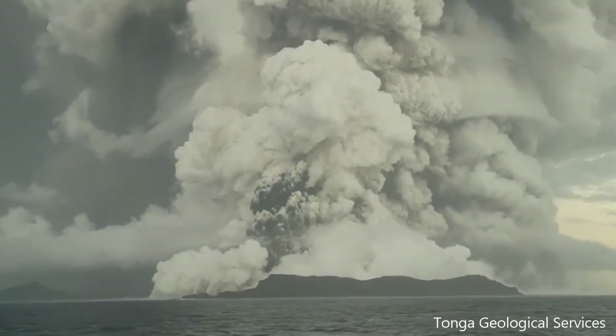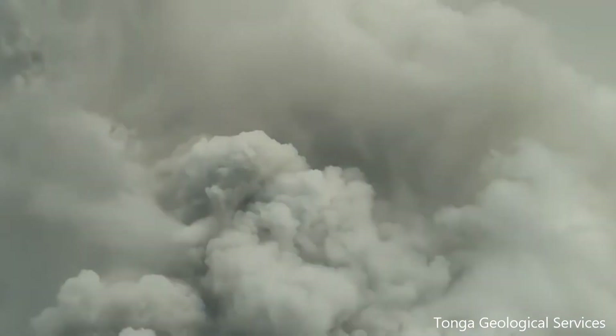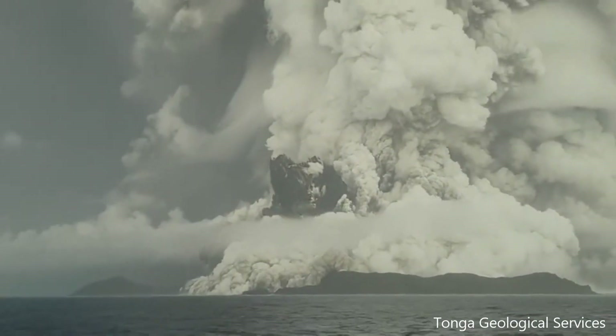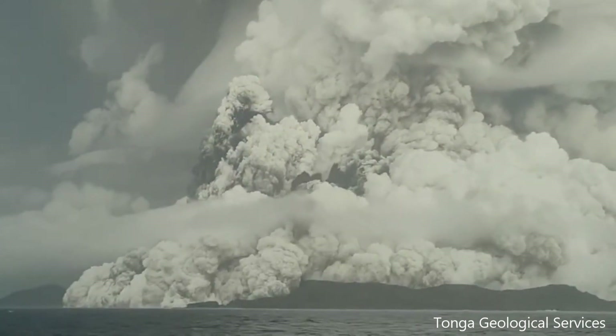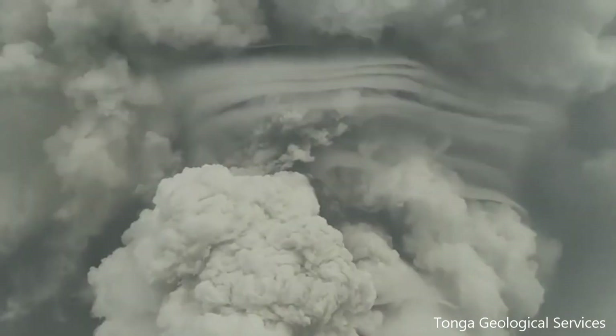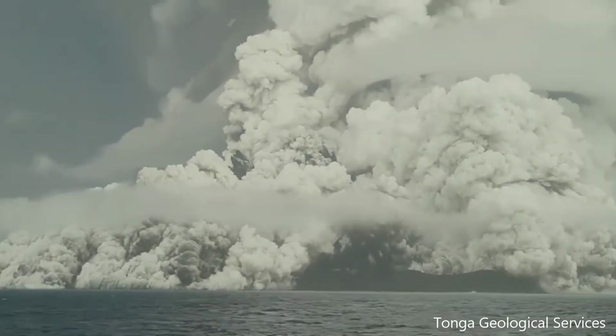Now we're going to speed it up a bit so you can actually see the pyroclastic flow in action. You can see how the pyroclastic flow expands and moves outward into the ocean. You will also be able to see some lightning as well, which I'll be able to slow down and show you the lightning bolts.